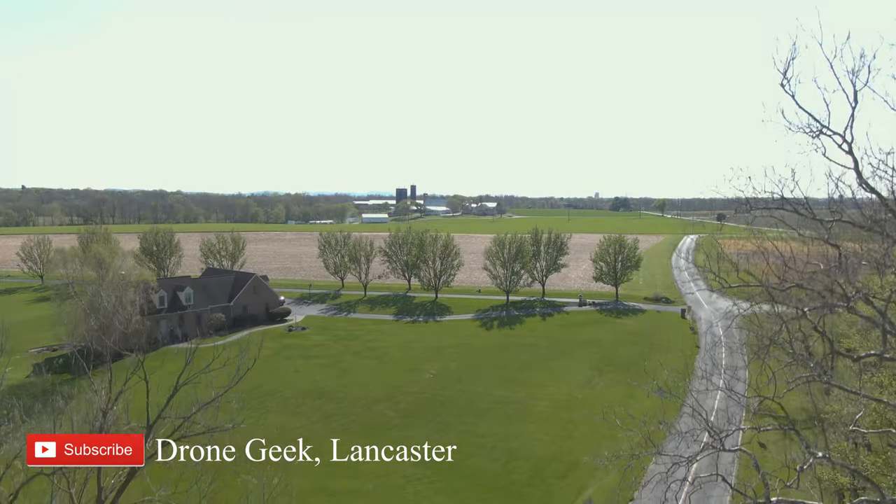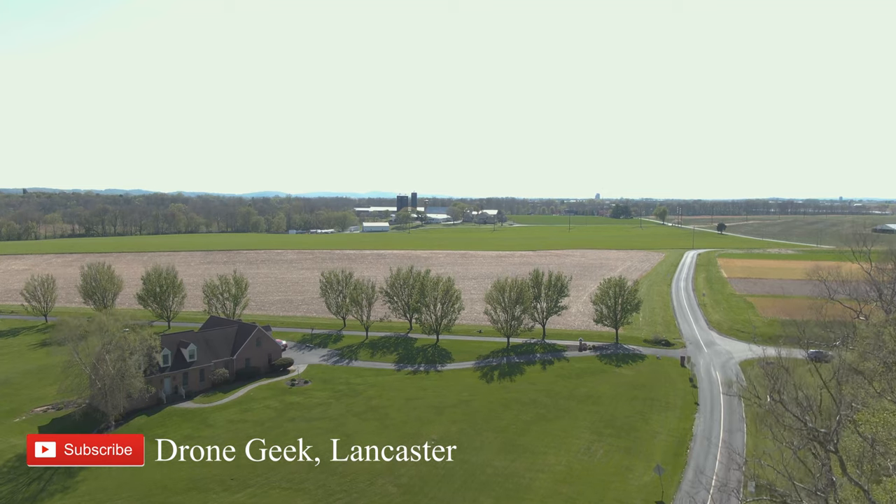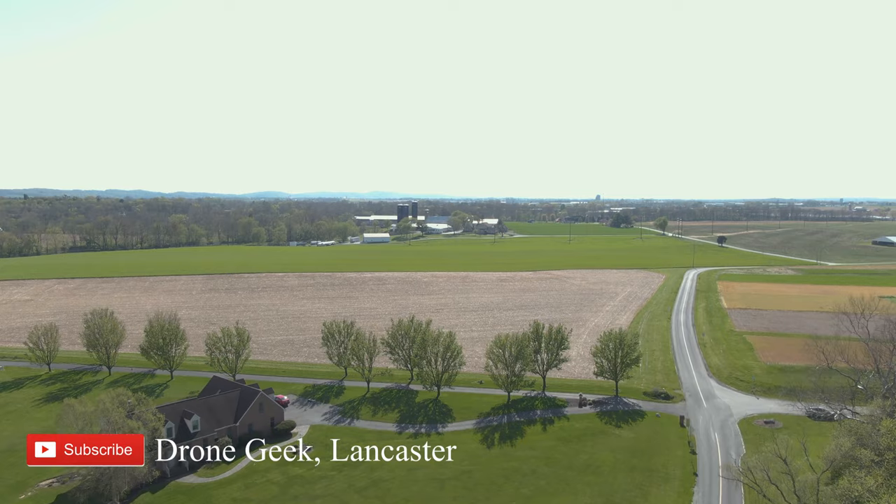Hey there, it's Chris here again with another edition of Sky High History. We've been touching on the covered bridges of Lancaster County the last few weeks, and this week is no different. Today we're going to explore the Shanks Mill covered bridge located in Mannheim. So, let's get started.